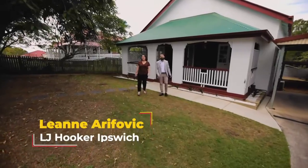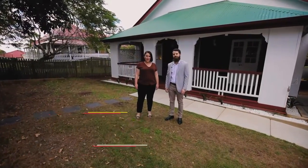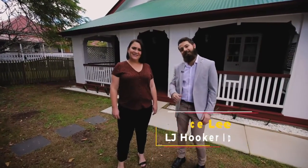Bryce and Leanne from LJ Hooker Research, and today we're in the highly sought-after suburb of Eastern Heights at 50 Whitehill Road. This beautiful renovation is a must-see. There's nothing left to do but move in — come take a look.